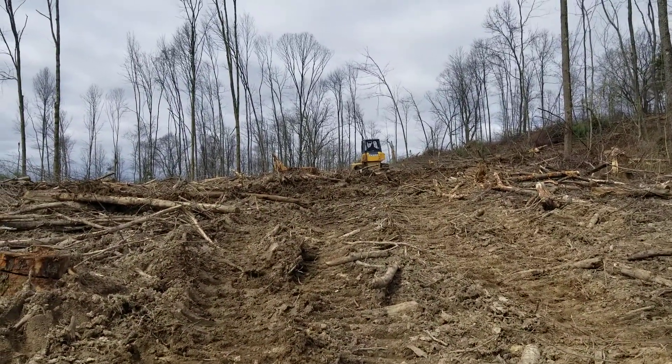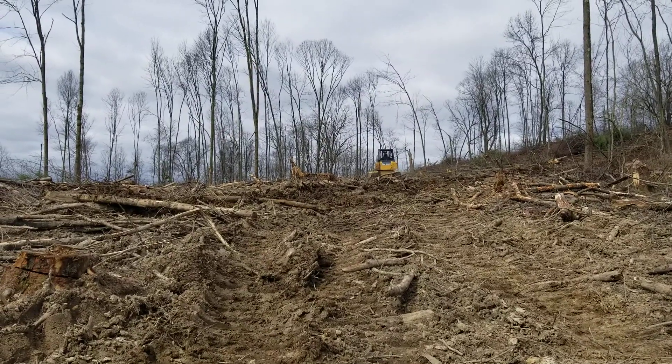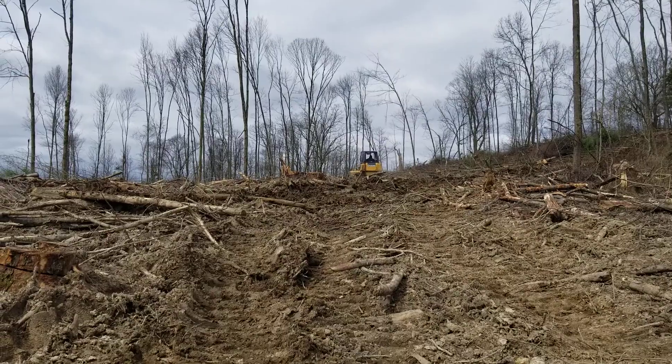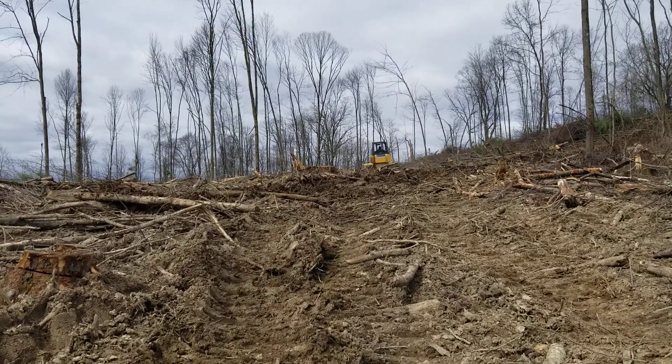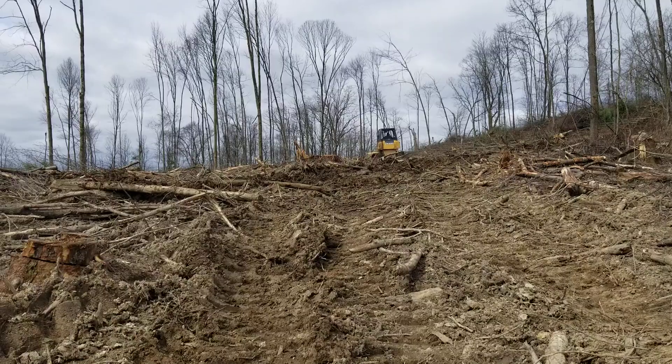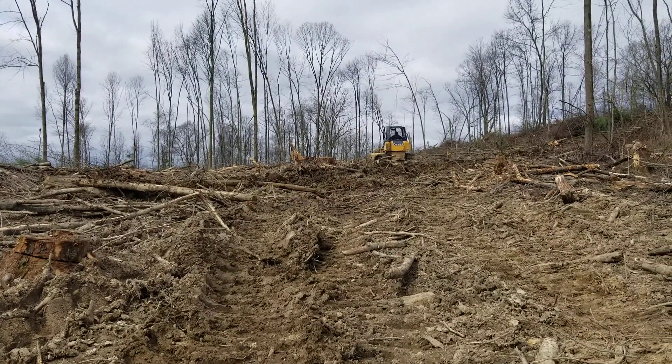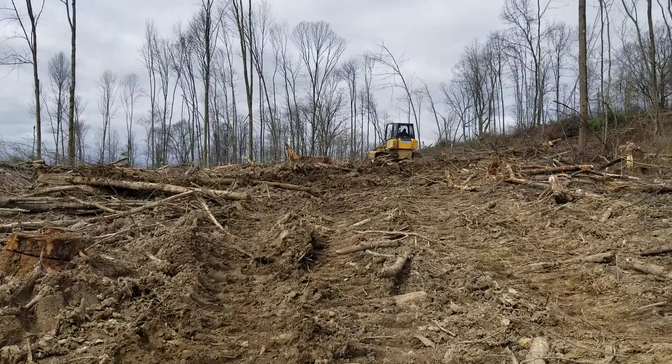Well I'm going to go try and jump in that skidder and get to the bottom of the hill and let him finish up here. The only problem I have is there's no bottom rung on the skidder, so hopefully I can get back up in the thing. Short stumpy legs.